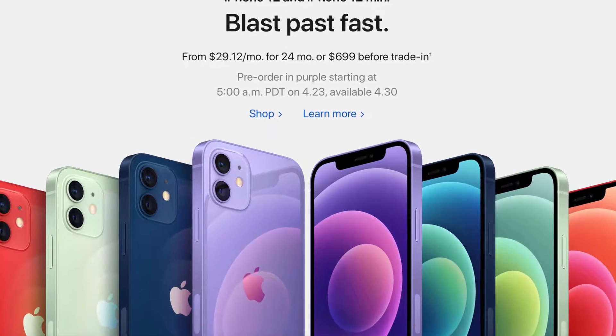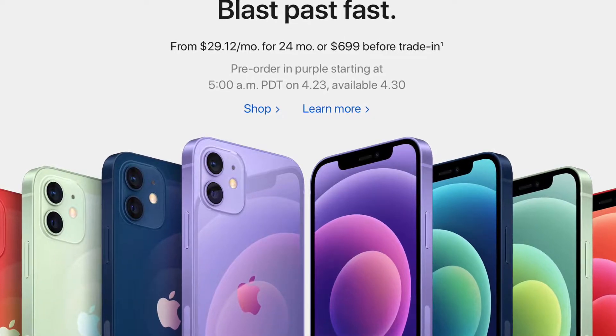Starting off, the first thing we have is a brand new purple iPhone 12 color. It seems they've taken the purple color from the iPhone 11 and brought it over to the iPhone 12. Not gonna lie, this was pretty out of the blue and unexpected. You can order it starting this Friday and it will be released April 30th.